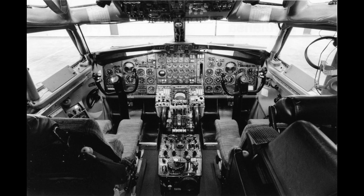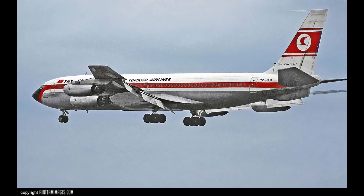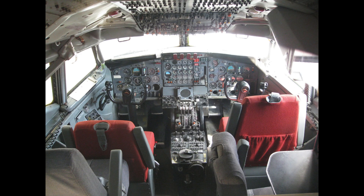The legacy of the Boeing 707 is preserved in aviation museums and in the design elements carried forward to modern aircraft. Its influence on global air travel remains a testament to its groundbreaking role in commercial aviation.